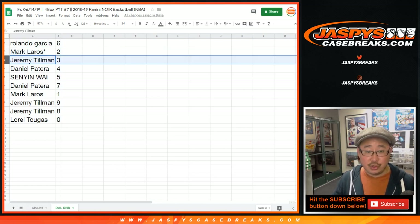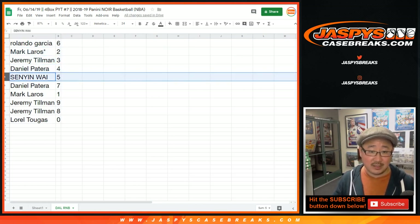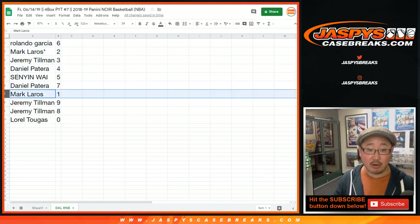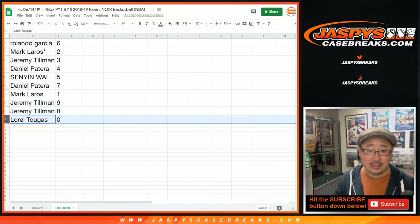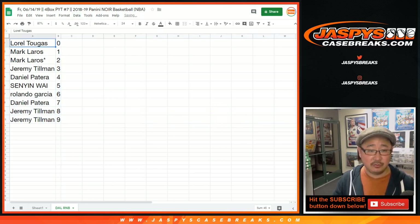Mark Leros, last spot mojo, two. Jeremy Tillman, three. Daniel Patera, four. Senyin, five. Daniel Patera, seven. Mark Leros, one. Jeremy, nine and eight. And Laurel, you have zero. Any and all Dallas Mavericks redemptions will go to you — even if it's a one-of-one Dallas Maverick redemption, it'll still go to you.